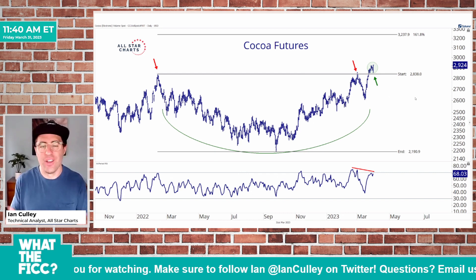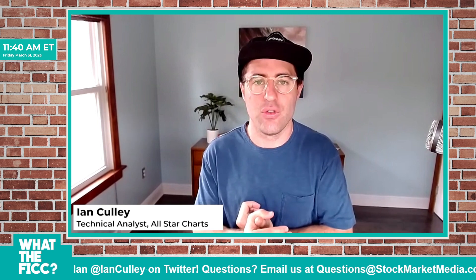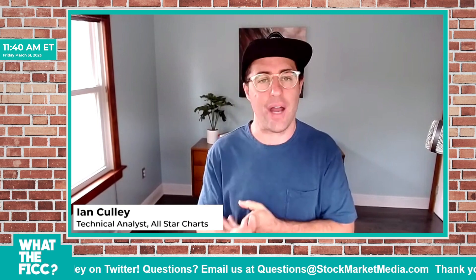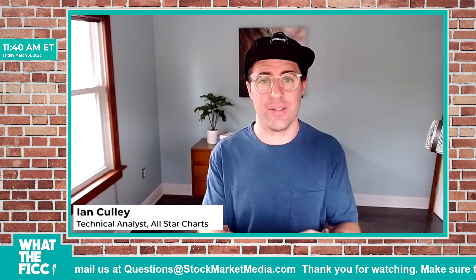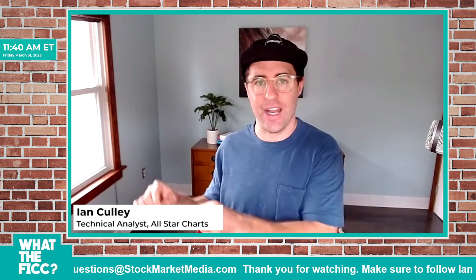Pay attention to the indexes like the CRB — you wouldn't catch this there. There are plenty of pockets of strength across the commodity space: sugar breaking to new all-time contract highs in the May contract, and cattle continuing to churn near recent highs.